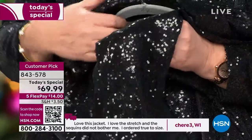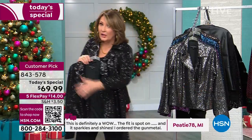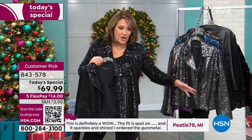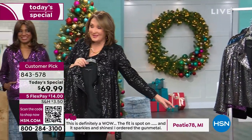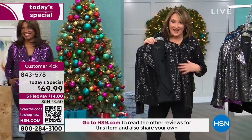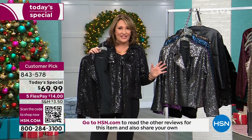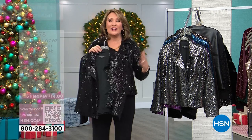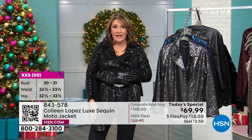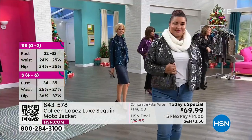The black is absolutely beautiful — the prettiest black sequins, like black diamonds, jewels on your body. So smooth — they don't fall off. There is not a sequin on this floor. Have you ever had sequins on and suddenly you're leaving a trail of glitter? That is not going to happen with this jacket. Your sequins stay on, it's not itchy. It was five-star at $90, so at $69 you are getting the greatest value on the perfect jacket.